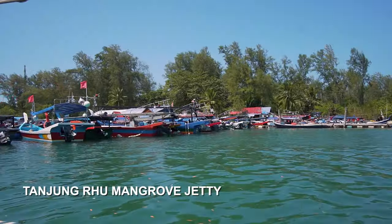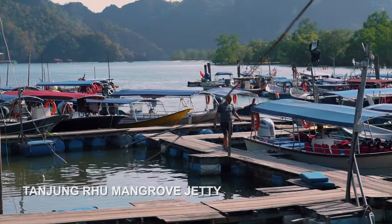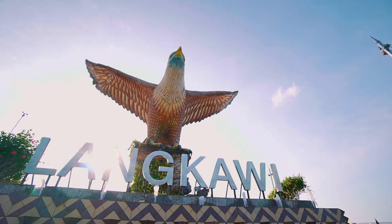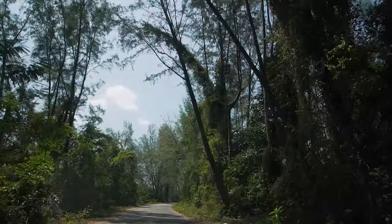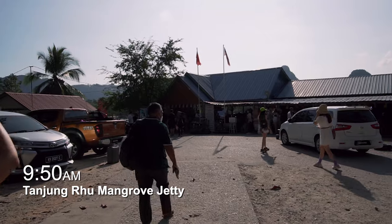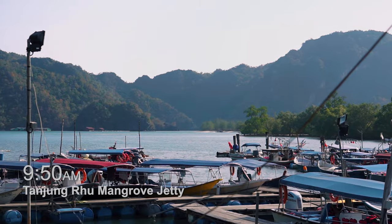Our mangrove tour starts at the Tanjung Ru Jetty, located about a half an hour drive from the Kuah Eagle Square. We have just taken our photo with that iconic eagle, and now we're going to make our way to Tanjung Ru.